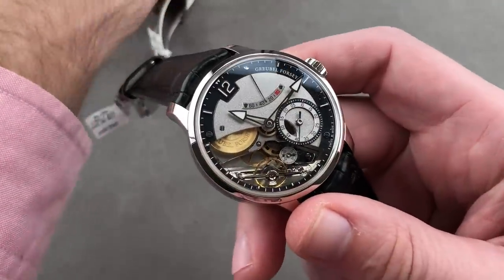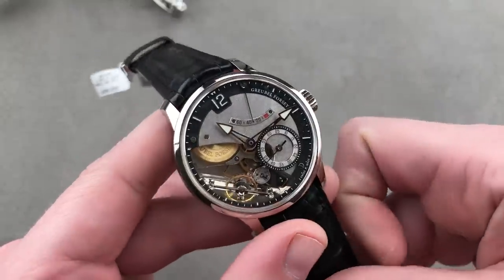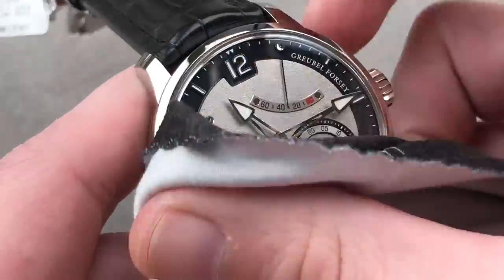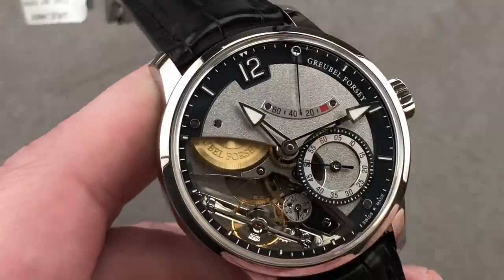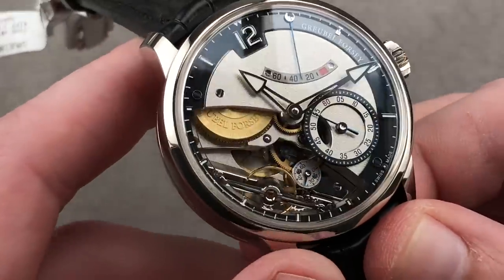Now let's jump into something that is entirely an echelon or two above what we just saw. Even compared to Rolex, Grubel Forsey is something else. Of course, Rolex means mass-produced consistency. Grubel Forsey gives peerless consistency at the level of virtuosity and high luxury.